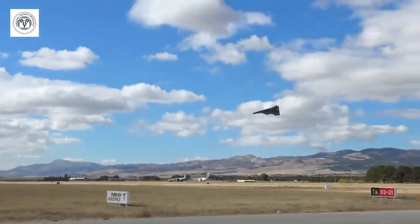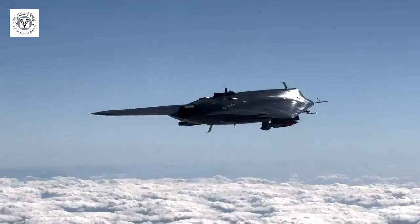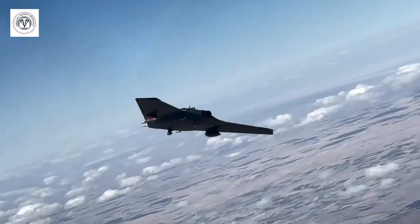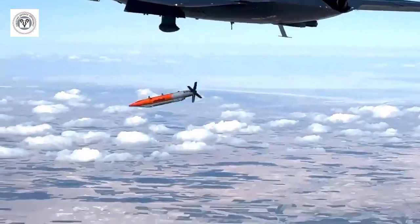The Anker 3 is a stealth unmanned combat aerial vehicle (UCAV) unveiled by Turkish Aerospace Industries. TAI has recently tested the firing of a Som-J cruise missile from the Anker 3.